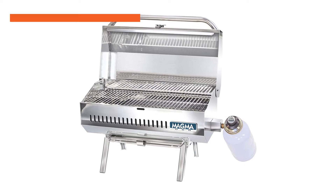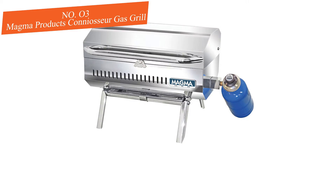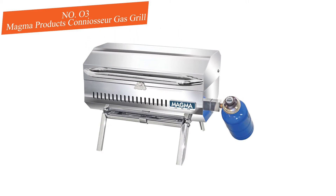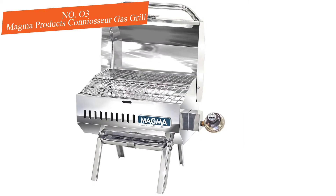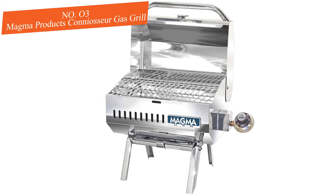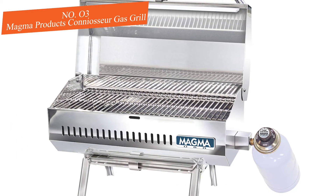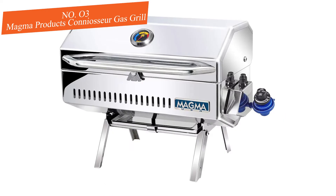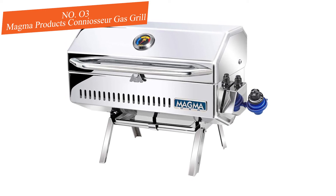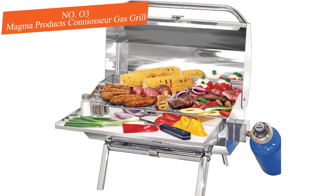Number three: Magma Products Connoisseur Gas Grill. One of the best boat grills available today, this good-looking stainless steel grill is compact yet versatile, with accessories and mounts for nearly any boating situation. Don't be fooled — while the 162 square inches may seem smaller than the Magma Kettle, it's somewhat misleading, as circular grills like the Magma can be hard to effectively use all the space near the round edges.